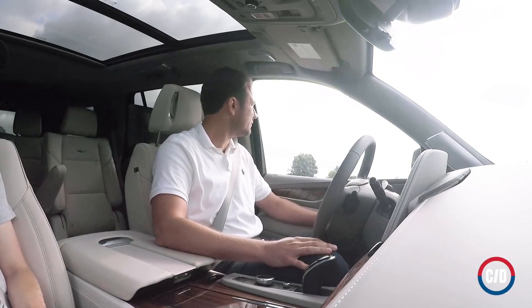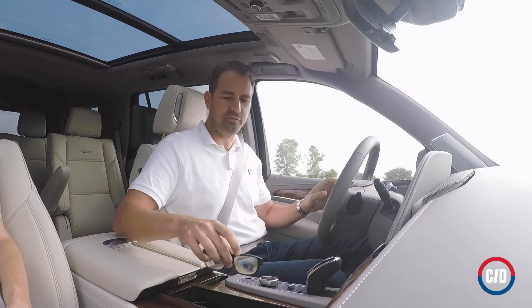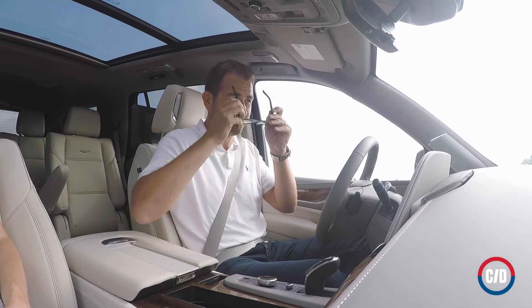It shut us down, but even today's most sophisticated system isn't foolproof — we were able to trick it with a pair of gag glasses emblazoned with eyeballs.